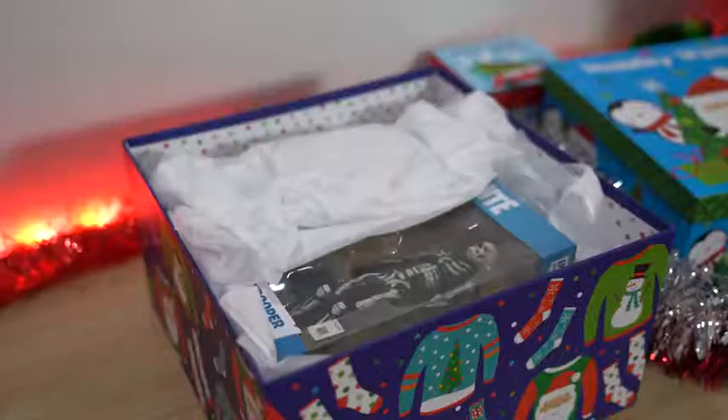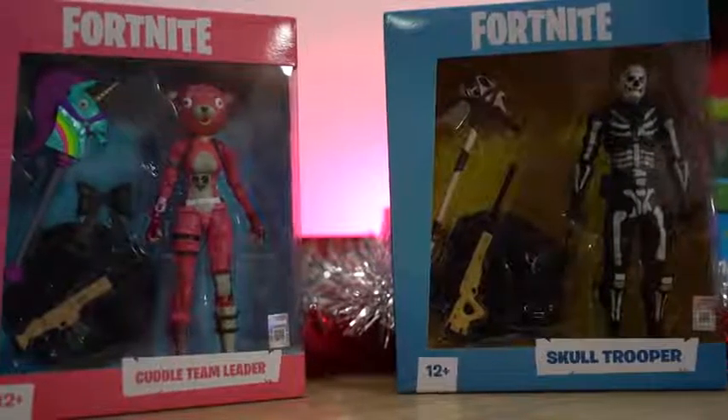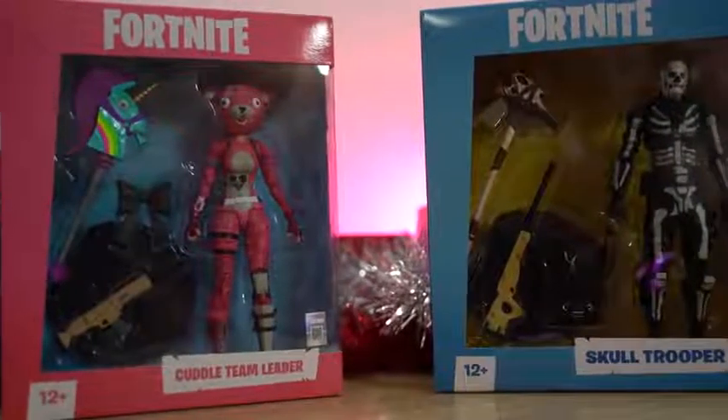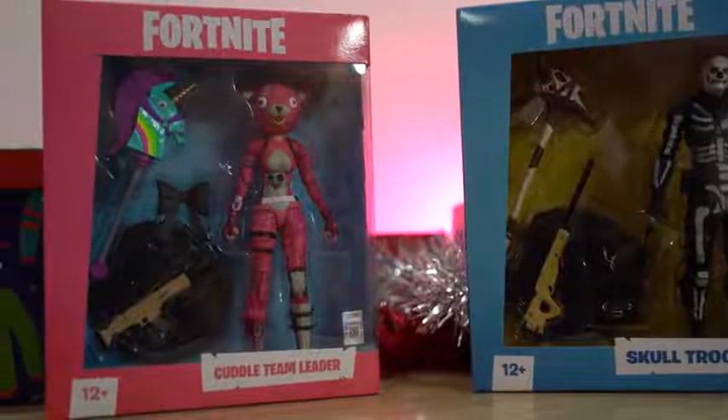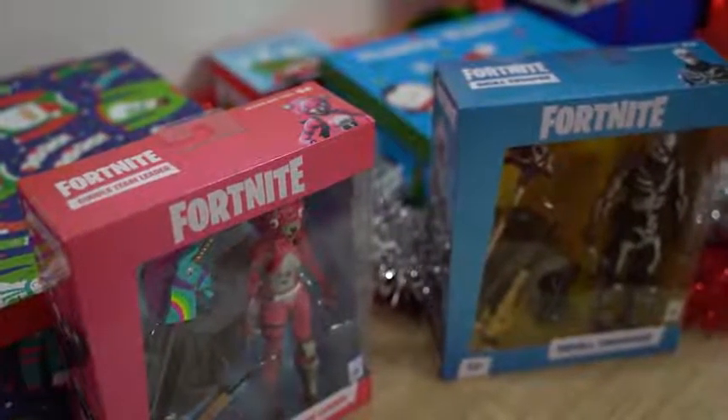Our second gift idea is a little bit less tech and more pure entertainment. If you're a Fortnite fan, you definitely want to pick this up — I'm talking about McFarlane Fortnite action figures. You've got two of them: the skull figure, which has 18 points of articulation and comes with a rifle and different attachments at seven inches, and the Cuddle Team Leader with the all-pink outfit, also seven inches with similar 18-point articulation. Great for the Fortnite fan who wants something from the game that's not the game itself.